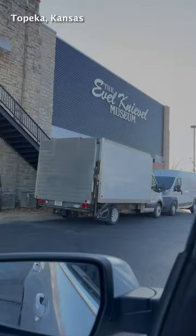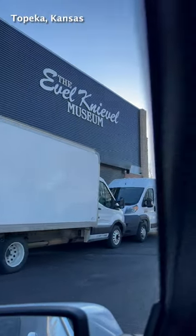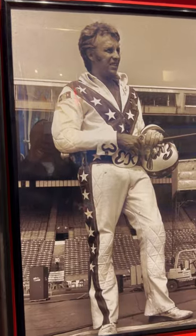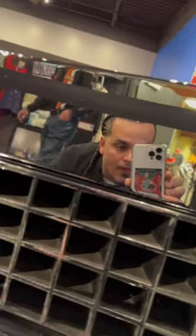My name is Kerry. We're in the Eagle Knievel Museum, the only museum sanctioned by the Knievel family. We have the largest collection of Eagle artifacts in the world, right here in Topeka, Kansas.